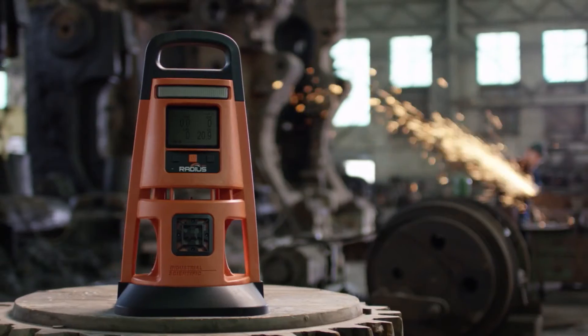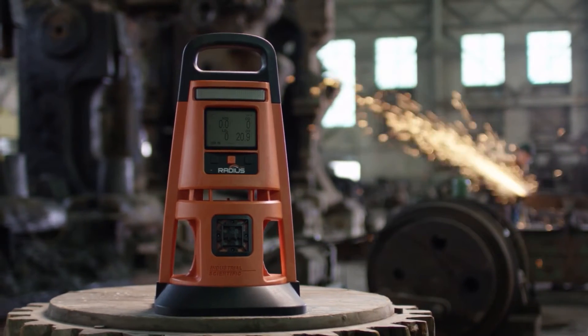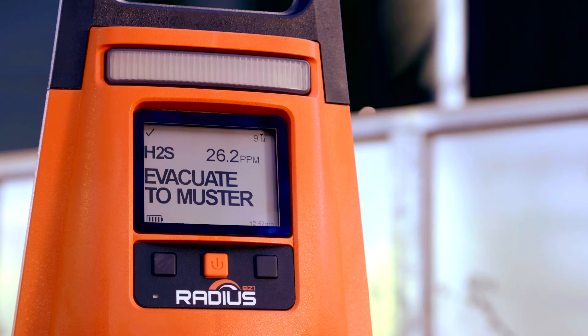Introducing the RADIUS BZ1, where tech meets tough. Grab workers' attention in high-noise environments with alarms that sound at 108 decibels at 1 meter.